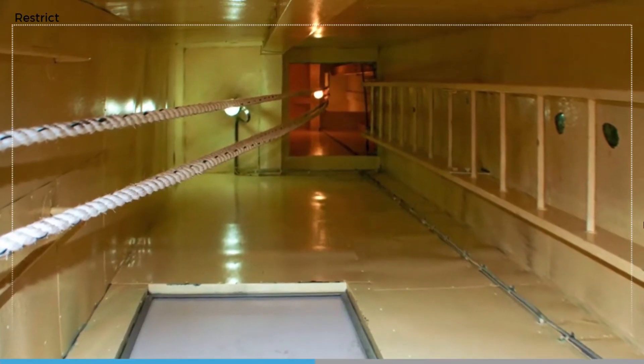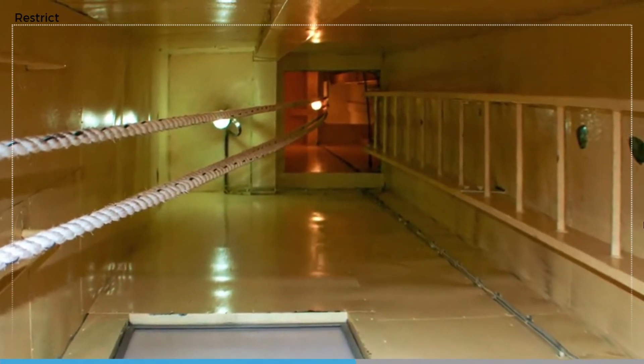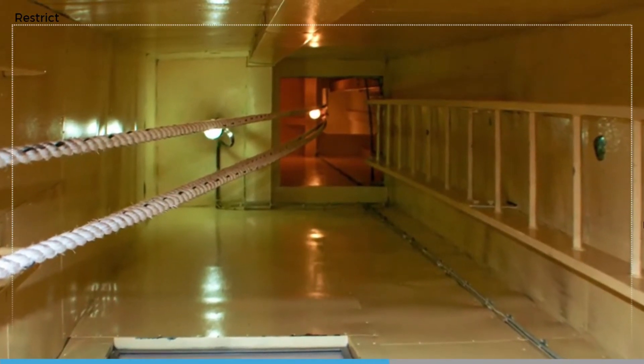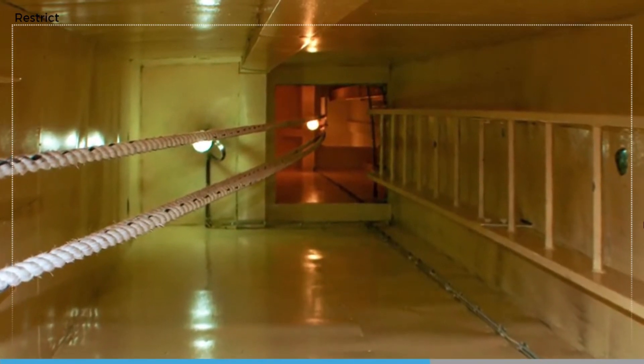Remember that in the event of a sudden large engine room fire you may need to use an emergency escape route. Make sure these routes are kept unobstructed and that you know where they are and how to use them.